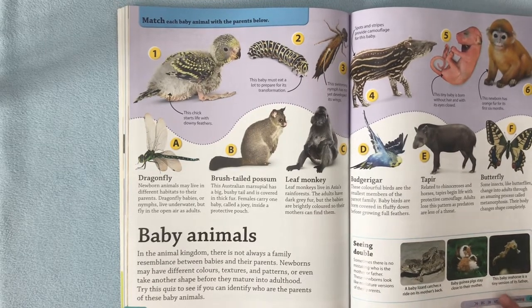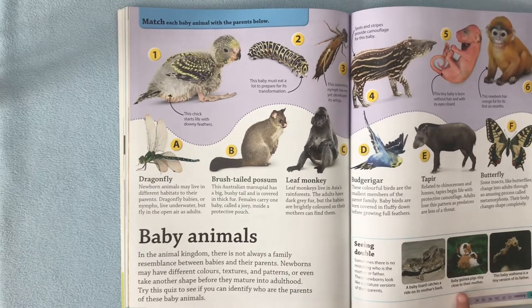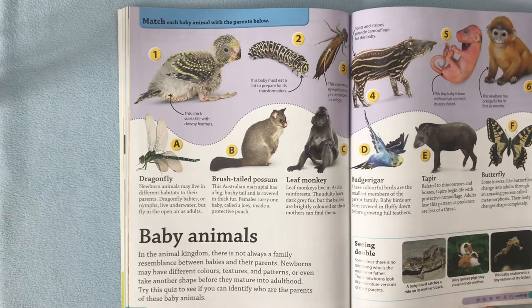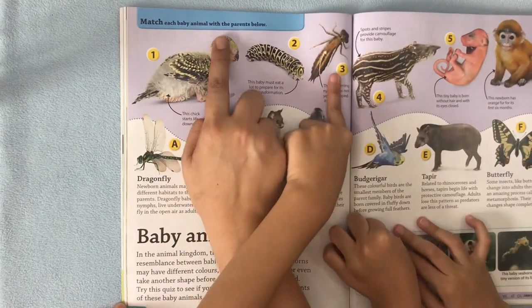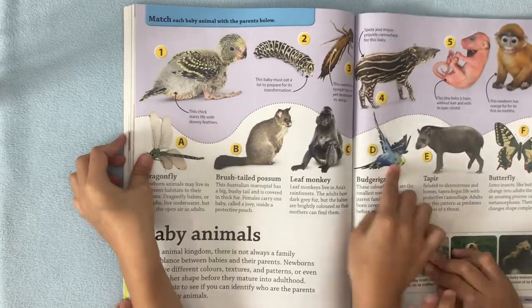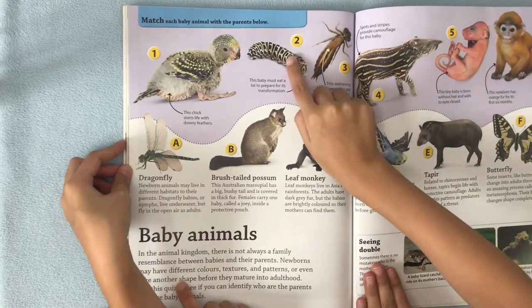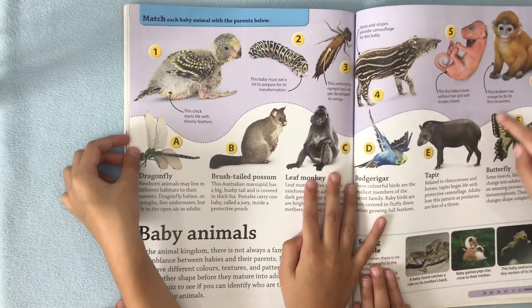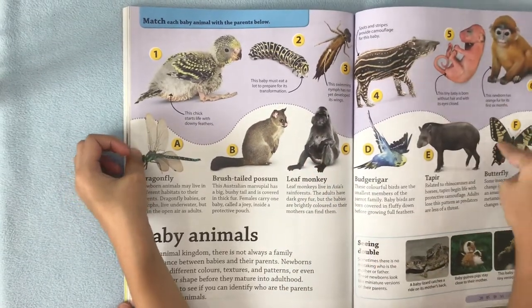Is that a cute baby seahorse? This baby seahorse is a tiny version of its father. Is it really that big? I'm not sure. A baby lizard catches a ride on its mother's back — I think it jumped on the mother to get to the ride. This is cool: match each baby animal with the parents below. You have to match. Parent, child. Parent, child. Child, parent. There's the parent sound here — good job. We'll check if it's correct. It's correct — it's actually correct.